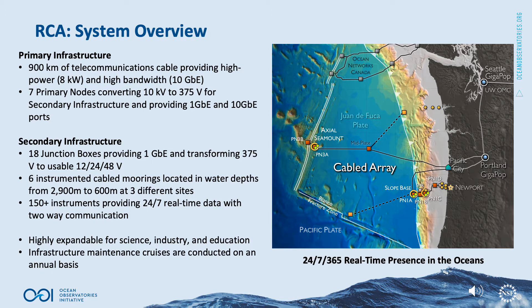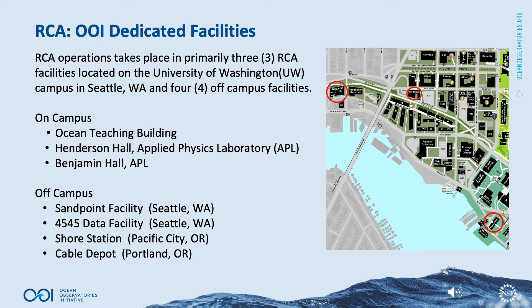Infrastructure maintenance cruises are conducted on an annual basis. RCA operations take place primarily in three RCA facilities located on the University of Washington campus in Seattle, Washington, and four off-campus facilities. On campus, the Ocean Teaching Building, Henderson Hall, and Benjamin Hall are all used for RCA work. Off-campus, a Sand Point facility is a warehouse in Seattle, Washington; the 4545 data facility, also in Seattle; the shore station in Pacific City, Oregon; and a cable depot in Portland, Oregon, are all used for RCA work.